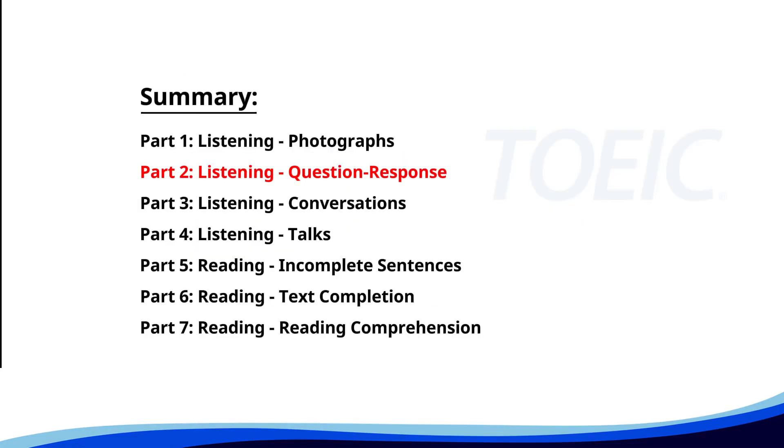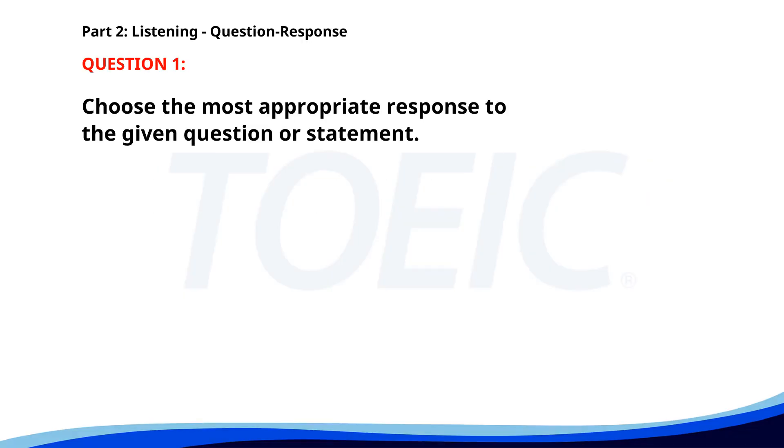Now let's move on to Part Two: Question Response. Time to sharpen your listening skills and pick the correct replies. Number one. Why is the office closed early today? A. There is a company event. B. I came in late. C. We'll open again tomorrow. The correct answer is A: There is a company event.